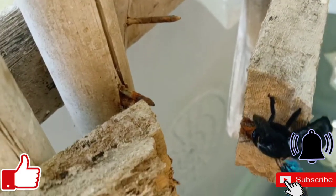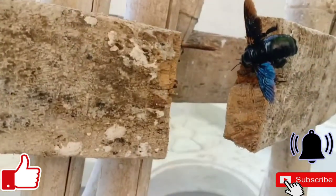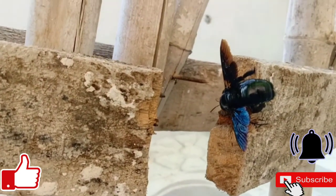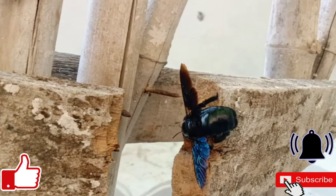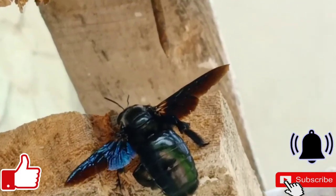In the late spring or early summer, they may be seen searching for mates and suitable nesting sites. After mating, the gravid females bore tunnels in dead wood, which is where the name carpenter bee comes from.